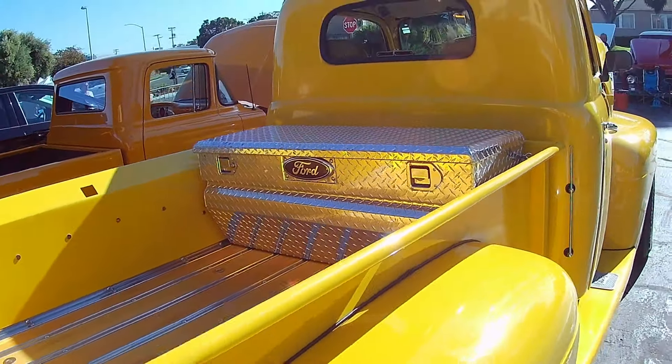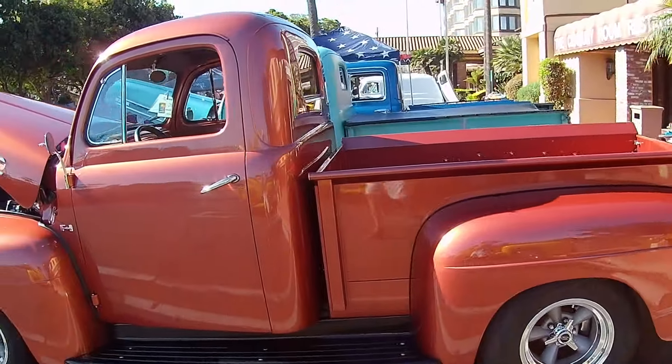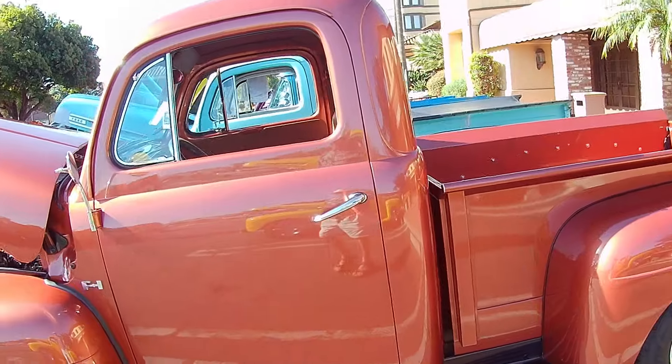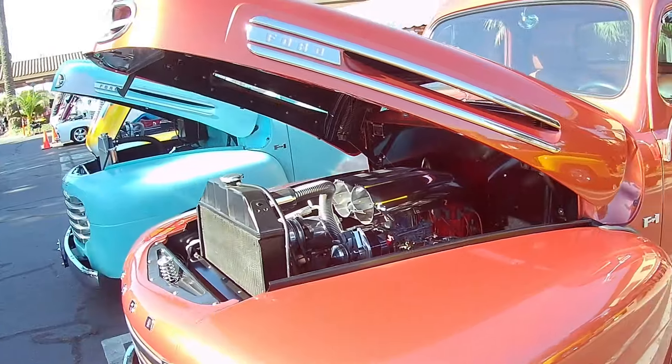Nice looking bed. Diamond plate toolbox. Love the color on this one. Classic lines on this baby.